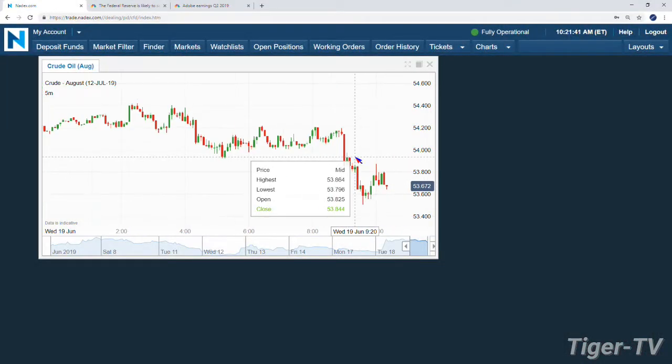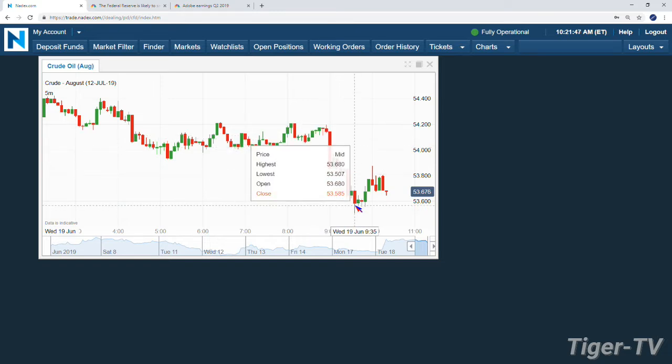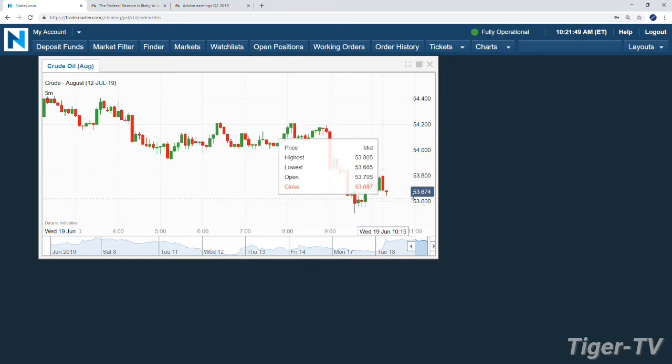We got the crude contract up here. We're looking at the August contract. Quite a little pullback right at 9 o'clock. Not sure what happened, but at 9 o'clock we saw we're trading at 54.14, trading down about 50, 60 cents — 53.50.